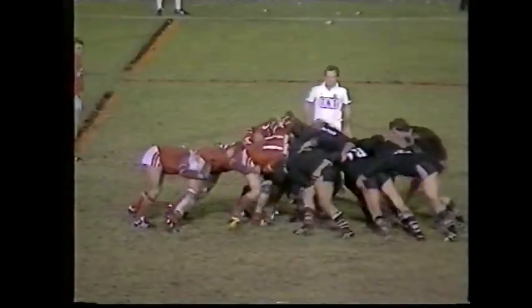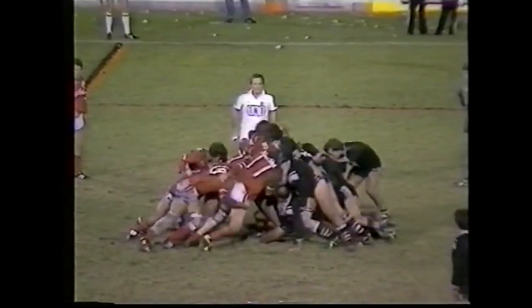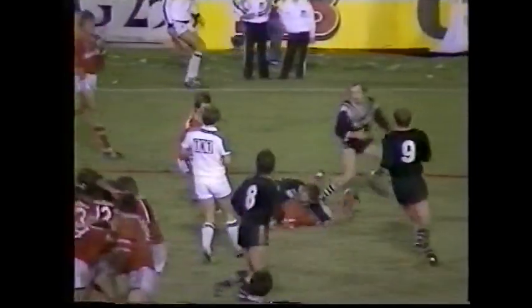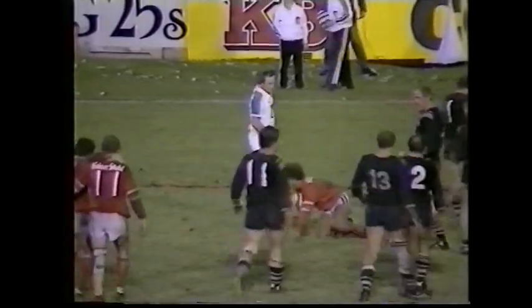Illawarra leading West, Manly and Canterbury. While in Brisbane on Channel 0 at 6:30, the Brisbane Premiership replay is Souths and Valleys. And here's Topper for Illawarra losing it, so another scrum is to go down.